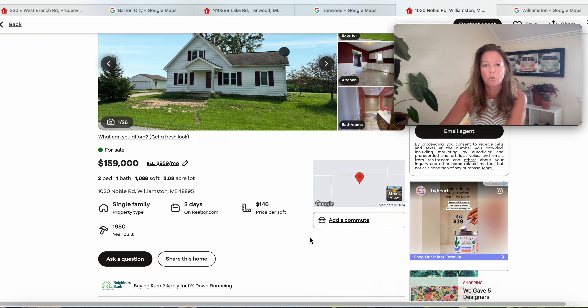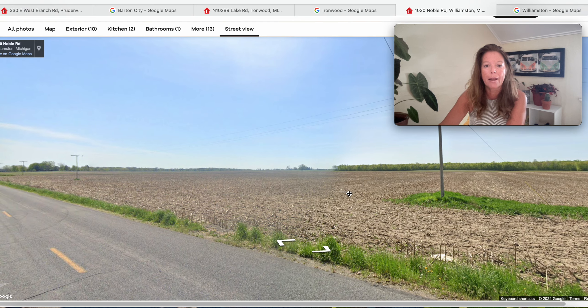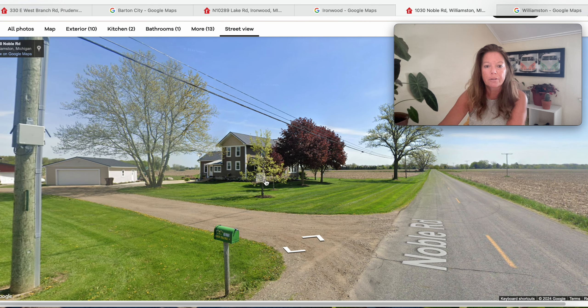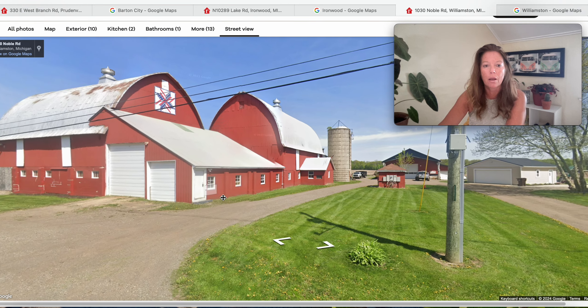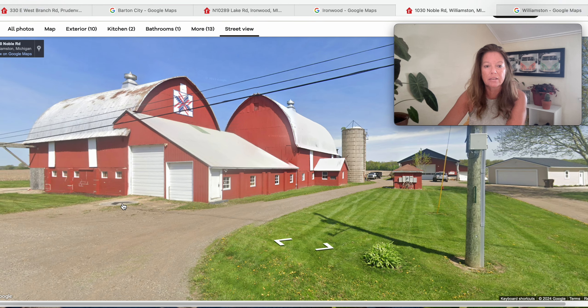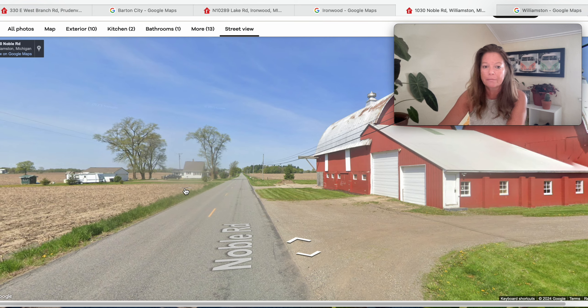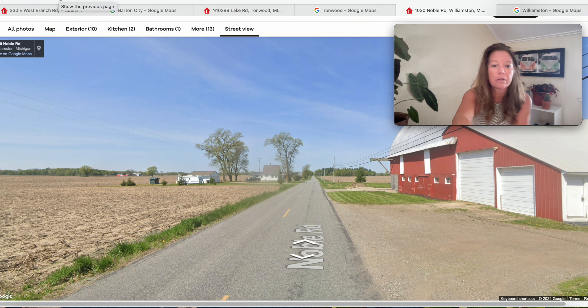The real estate tax rate is 1.64% in Michigan. Let's see the street view — wow, look at this, wide open spaces. Rural Michigan right here. There's our neighbor. Look at this — a beautiful farm, that is spotless. So maybe the property was part of this farm at one time. Really pretty, nonetheless — very pretty property right there.